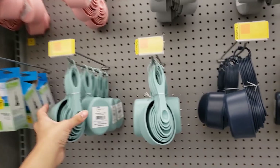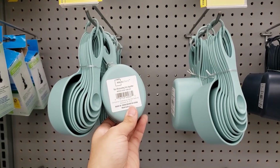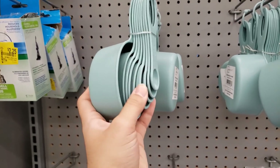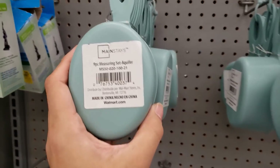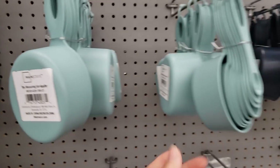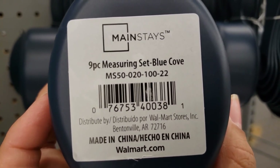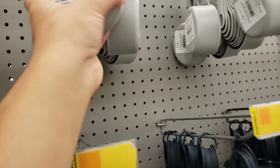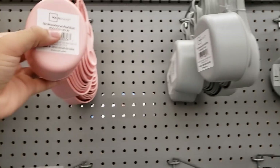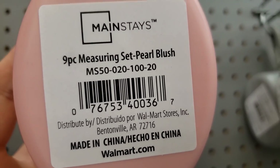They have these measuring sets — a nine-piece set for only two dollars. It includes cups and spoons. They have aqua, blue, and gray colors, all two dollars. They also have a blush pink one.